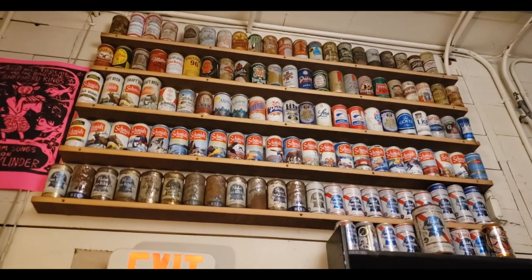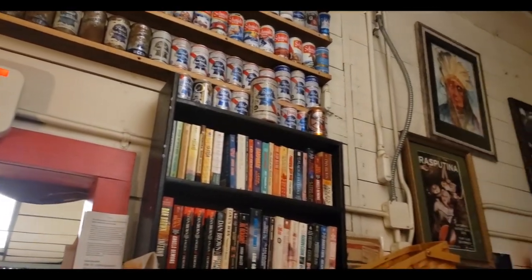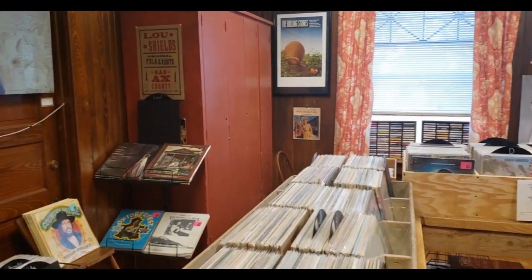Also in the front of the store is this awesome record room. They have all sorts of album art and old vinyls — you'll find it all in this room. Definitely skim through here and see what you can find; you might find some buried treasure.